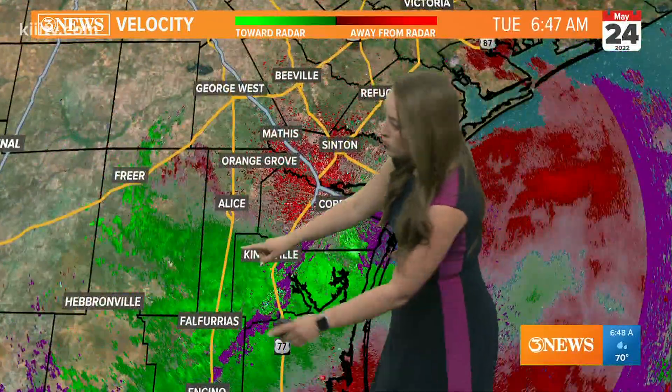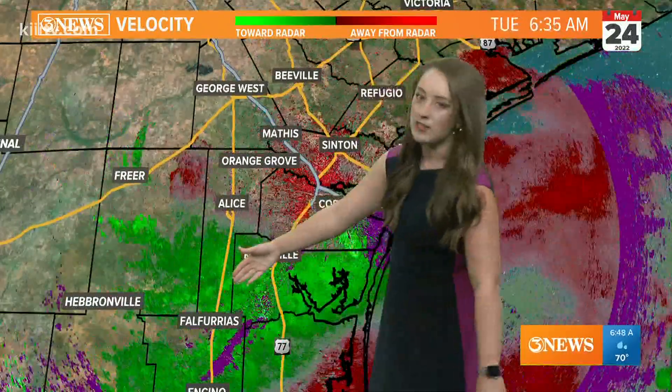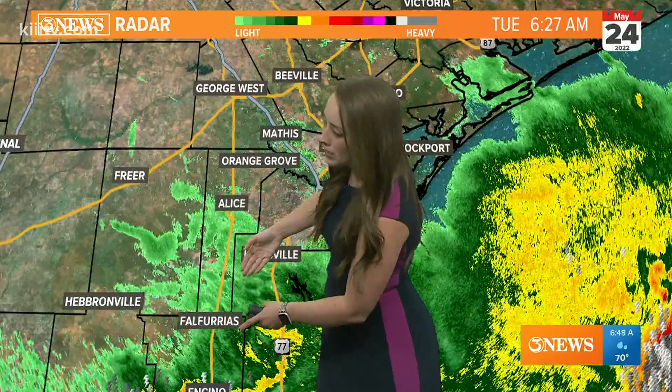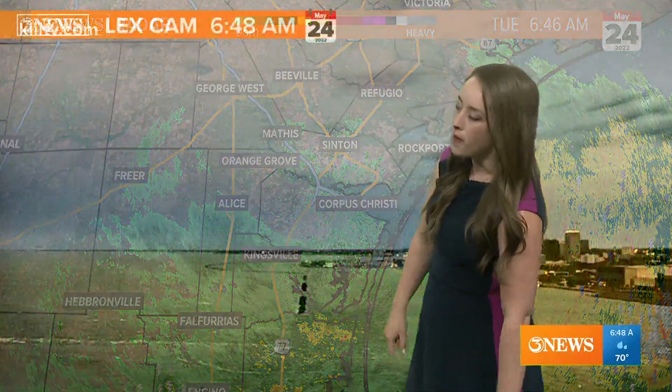For now we're mostly getting a few more rain showers and maybe some peaks of 20 to 30 mile per hour gusts through portions of Jim Wells County and into Clayburg County. When I turn on precipitation on radar, this is what we are dealing with — just some light rainfall, but the wind may still be picking up at times.